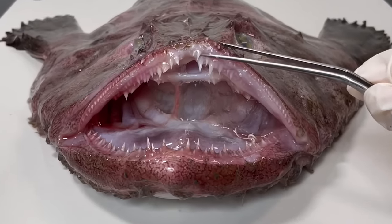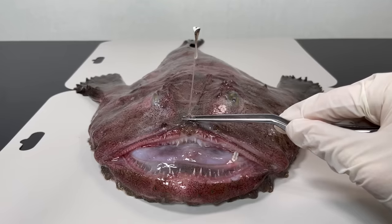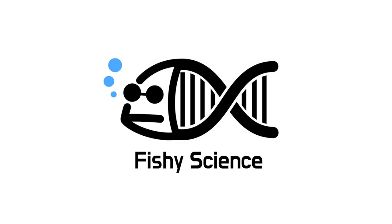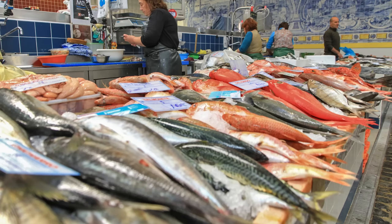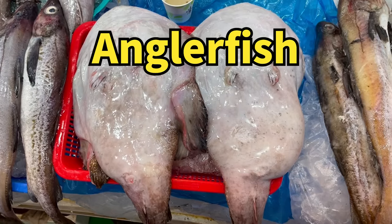Anglerfish are super unusual fish. They've got this funny thing sticking out of their heads. So what's the deal with anglerfish? Today we're digging into anglerfish anatomy. I was at the fish market the other day and spotted something really interesting — yep, you guessed it, an anglerfish.